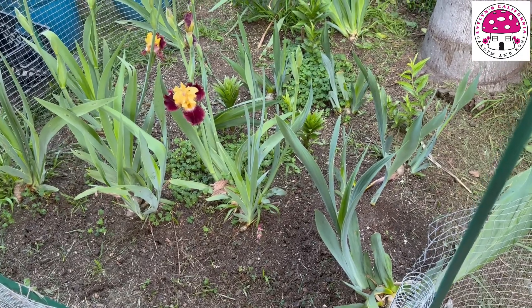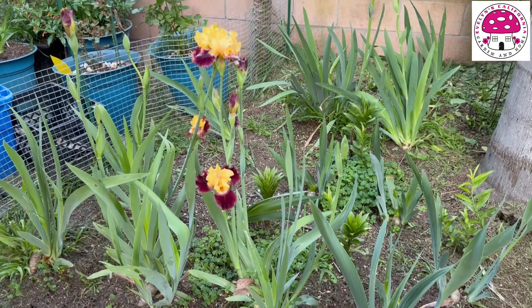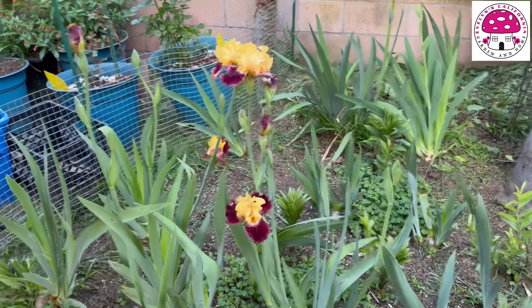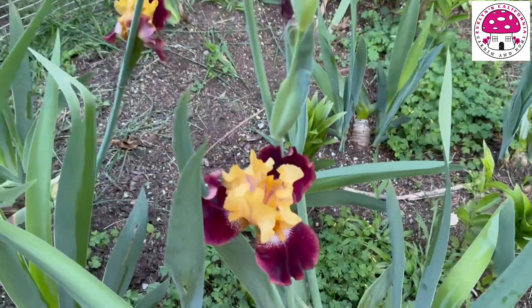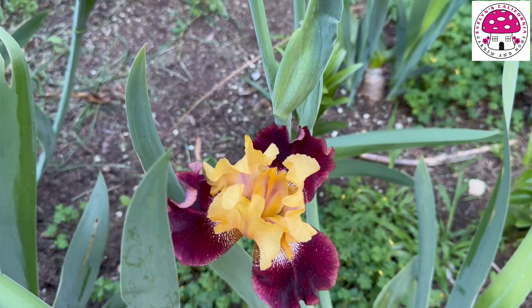On this side of the garden I have some bearded iris, but only one variety is in bloom as of April 20th, 2024. This beauty right here is Ziggy, and this is its first flush of flowers.